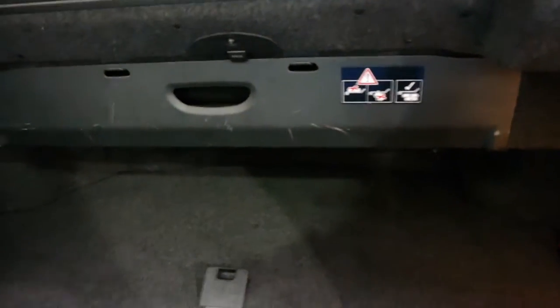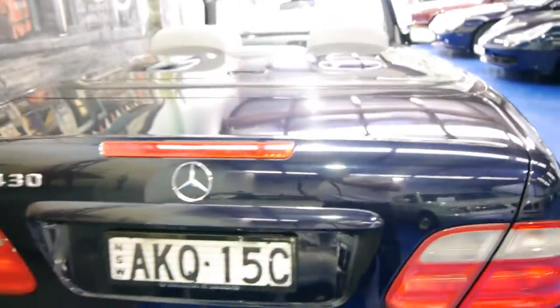Obviously the roof's down, so you've still got some boot space but it is a bit limited. If the roof is up, you can simply lift this panel and it gives you a much, much larger amount of space.